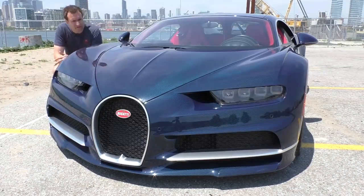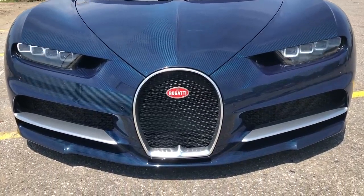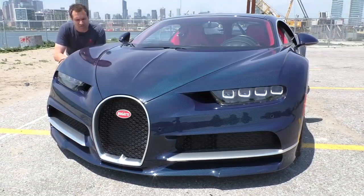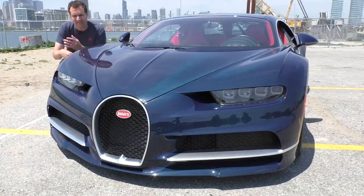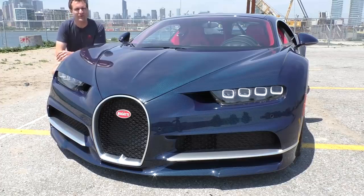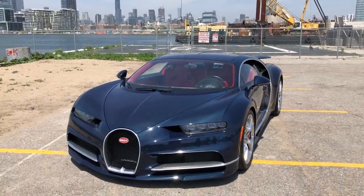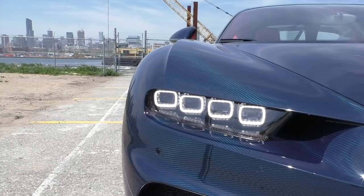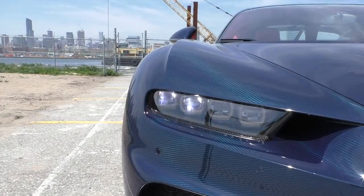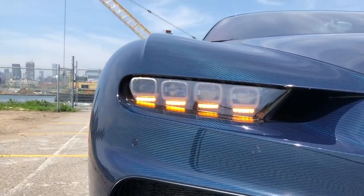I'm going to start in front with the grille, which is a very distinctive shape. They call it a horseshoe-shaped grille, and it has been a characteristic shape on Bugattis going back to the start of time. Another thing I like up front is the LEDs and the headlights. The design - with these four little squares on each side - is very cool. These are just the regular running lights. The turn signals appear as four light strips below the LED running lights, which is a really cool look.